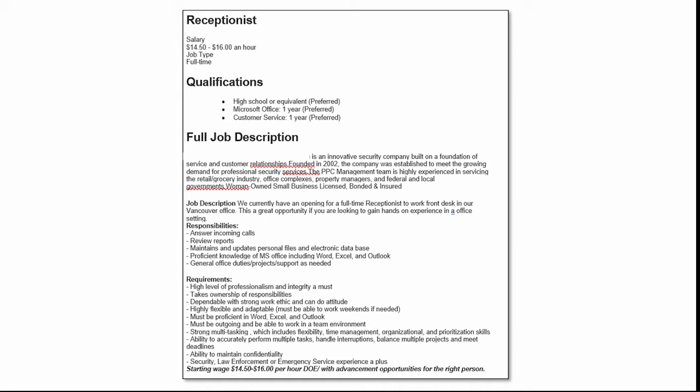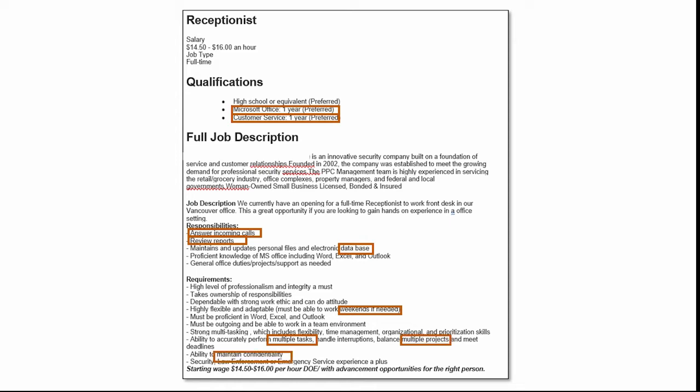Here's the first one — the receptionist — and as we look through it, we can see different keywords that we want to include in the resume. Those would be Microsoft Office, experience of one year, customer service, answering phone calls, reviewing reports, using a database, weekends and having a flexible schedule, the ability to handle multiple tasks and multiple projects, and maintaining confidentiality.